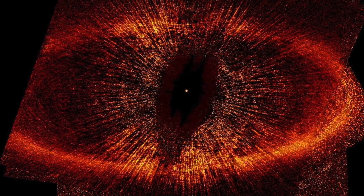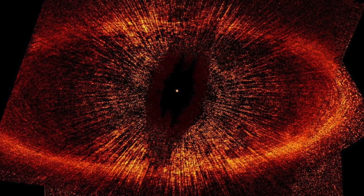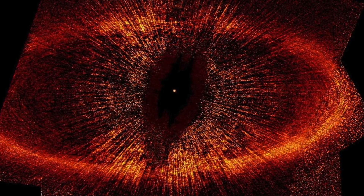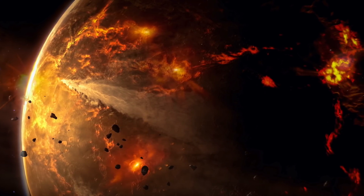Fomalhaut b — more formerly known as Dagon — is a widely debated candidate exoplanet orbiting the A-type star Fomalhaut. One second it's there and then poof, it's gone. What makes this so interesting is that it is hard to tell what this thing really is. It was initially defined as one of the first exoplanets to be directly imaged, but has subsequently been described as a low-mass planet whose surrounding dust cloud is responsible for its detection, or debris from a collision of asteroids.